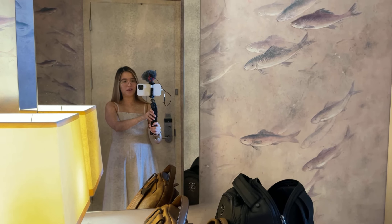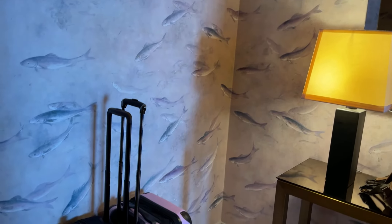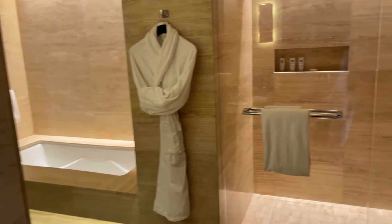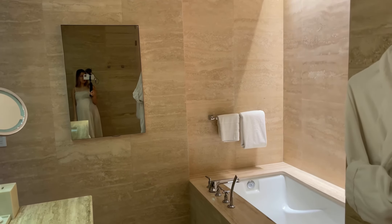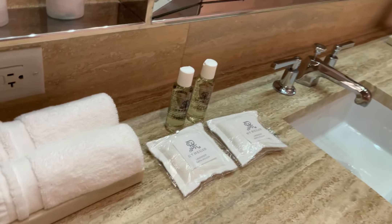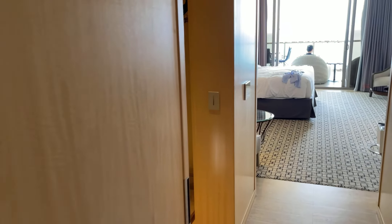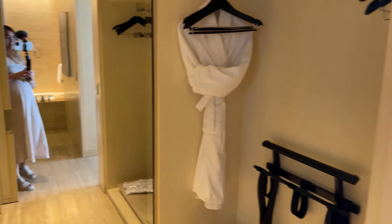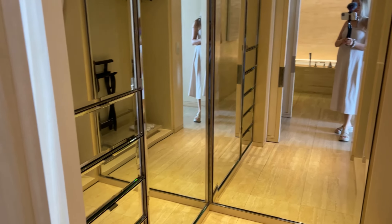We're staying at the St. Regis in Bal Harbour and it's gorgeous so far. Here's the entryway to our room, and here is the walk-in shower and the bathtub — I will definitely be taking a bubble bath later. There's a cute little vanity area and they even gave us stuff for a bubble bath, super nice. There's a separate area for the toilet and an extra vanity, and I was so excited to see a nice little walk-in closet so we can hang all of our clothes and really get settled in.